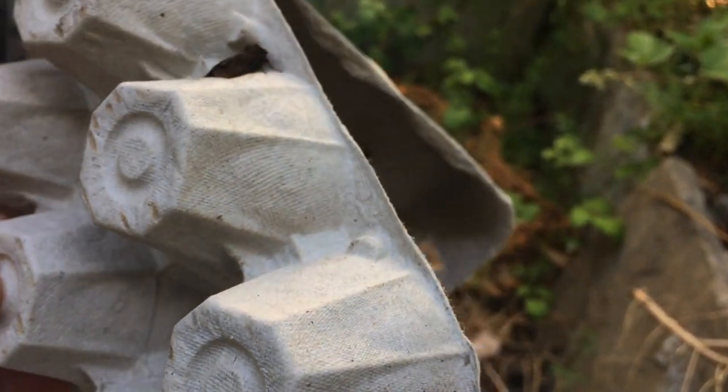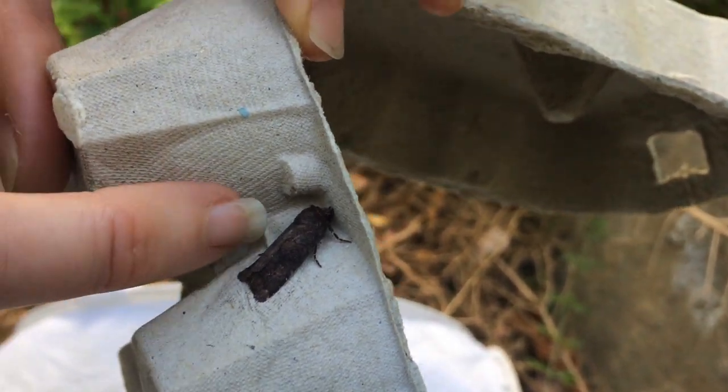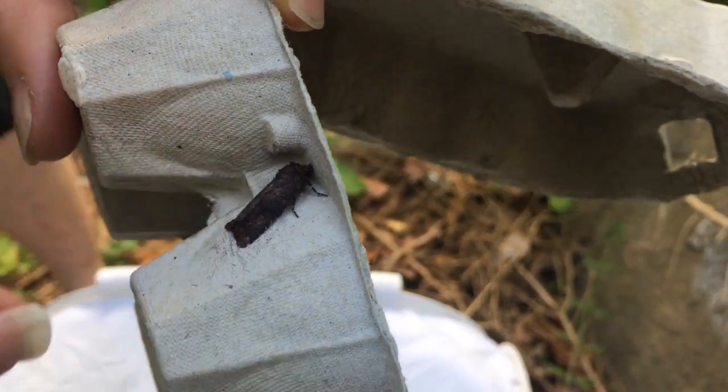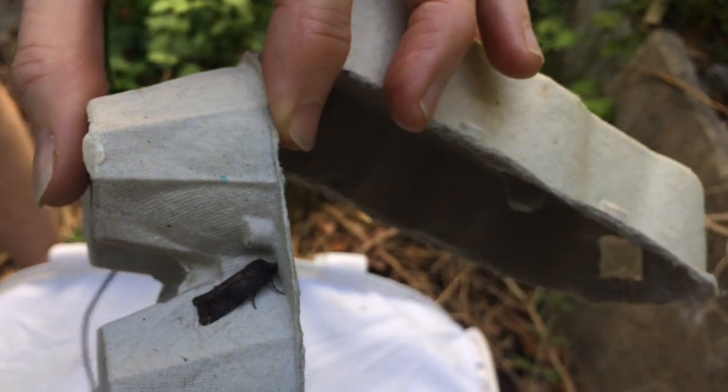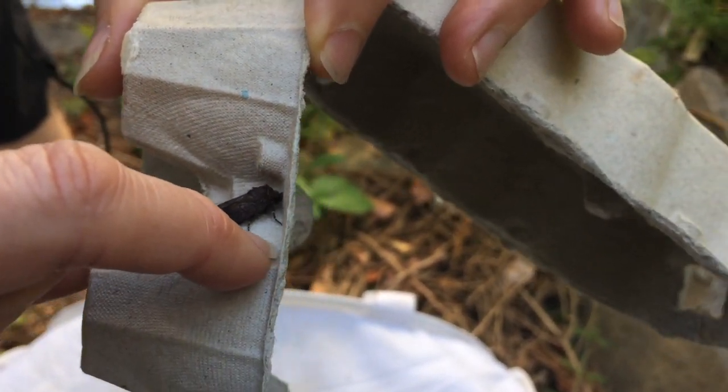Now if I take you around this way, we've got another little one here. You've got to be careful because you really don't want to touch their wings — they've got little scales on them which will just come off on your hands. So we've got a butterfly joining us here.